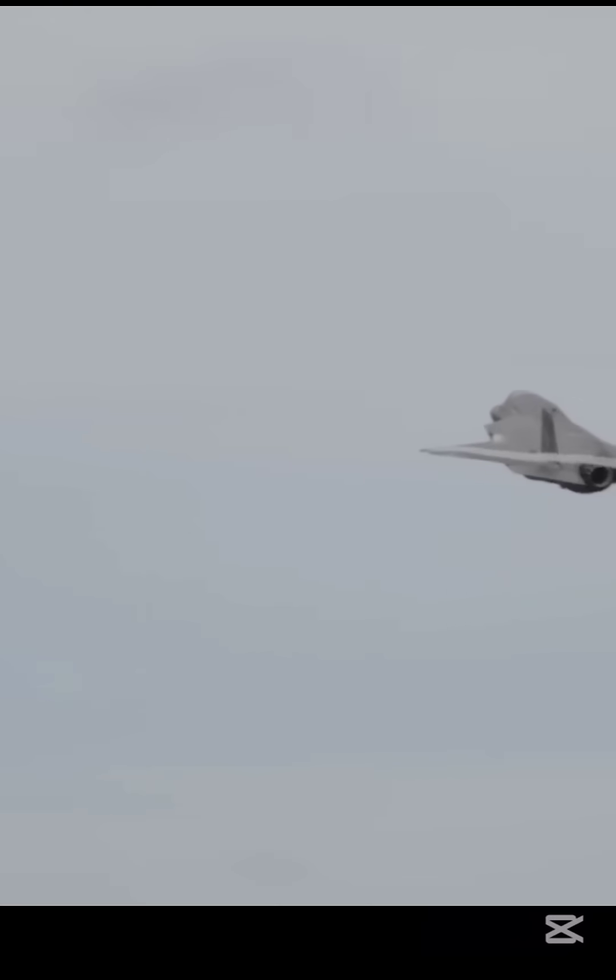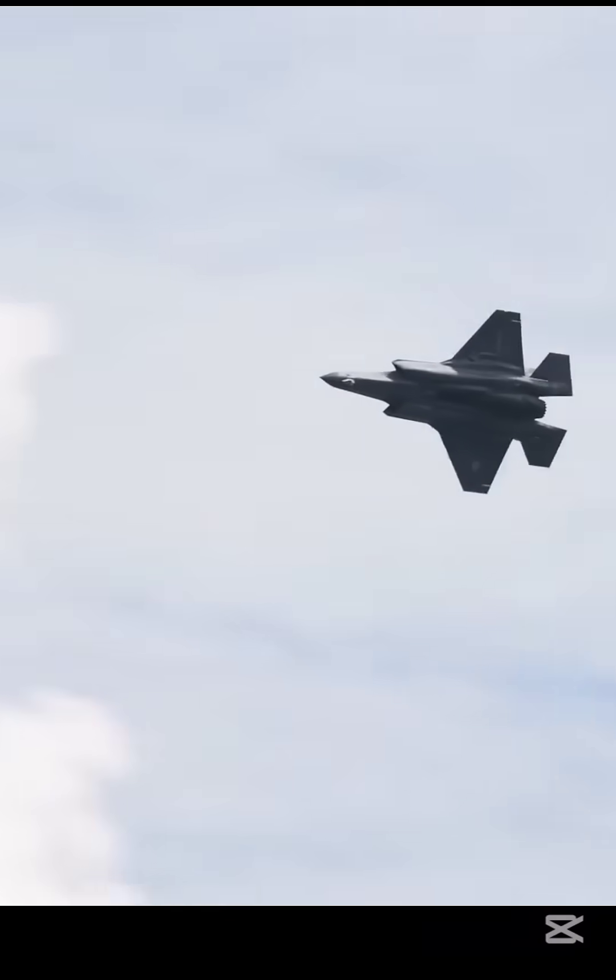It has a combat range of 1,239 kilometers and a maximum service ceiling of 50,000 feet. The aircraft has a maximum speed of Mach 1.6, or 1,960 kilometers per hour.